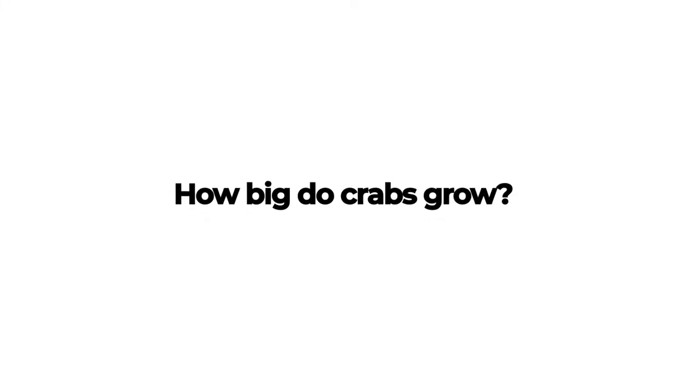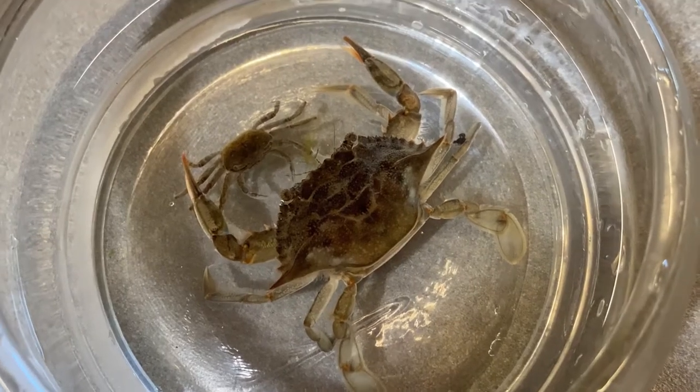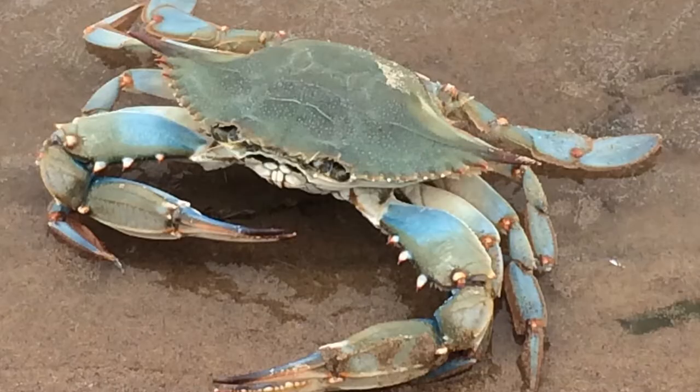How big do crabs grow? Fiddler crabs can grow up to two inches when measured across their carapace. Mud crabs can grow up to one inch across. While most of the blue crabs found in our salt marsh are smaller, male blue crabs can grow up to seven to eight inches across, while females tend to be slightly smaller.